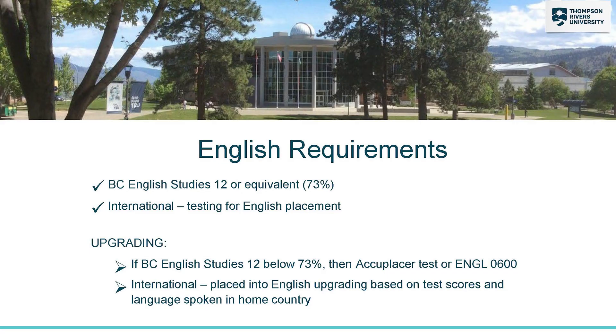Specific courses in the Computing Science programs will have requirements from English and math in high school. For English, the requirement is a 73% or higher in English 12. If you don't have a 73% or higher, then you can write a test to place into first year, or you can upgrade your English while you're in the computing programs.